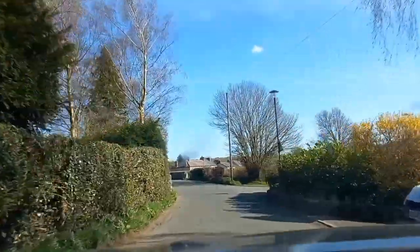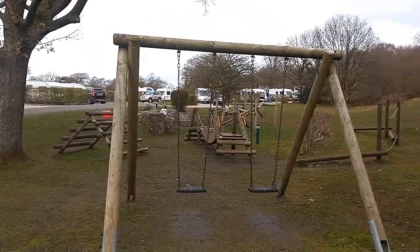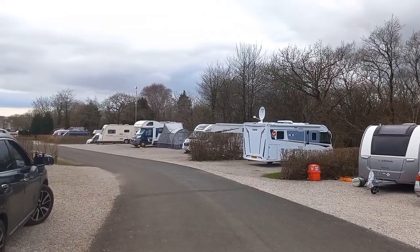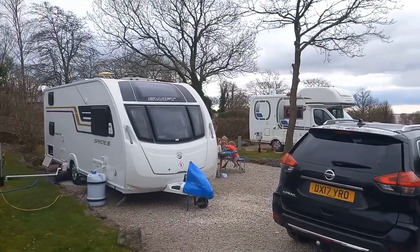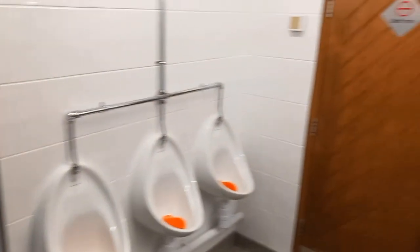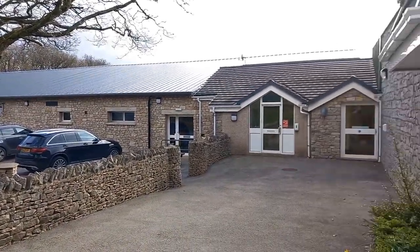After our one-and-a-half-hour drive from Manchester, we pitched up and the kids were ready to blow off some steam. We're on Pitch E10 with water, TV point, electric, and grey waste. The facilities were immaculately clean, warm, and smelled fresh. There were ample toilet blocks despite the site being busy. There was also an on-site laundry, bowling alley, and soft play.